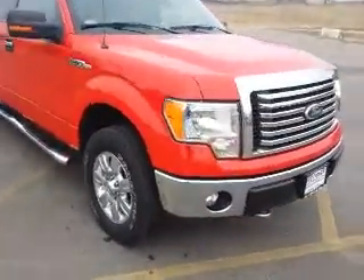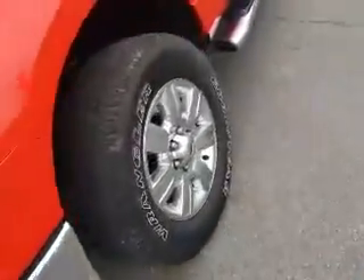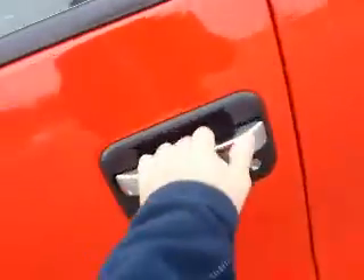You can see very clean — there's that big chrome grille, looks good against the Race Red paint. There's those chrome-clad alloy wheels, running boards, and keyless entry.